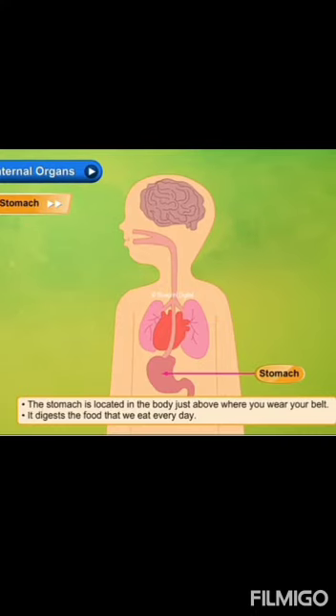The stomach is located inside the body, just above where you wear your belt. It digests the food that we eat every day. It helps us get energy from what we eat.